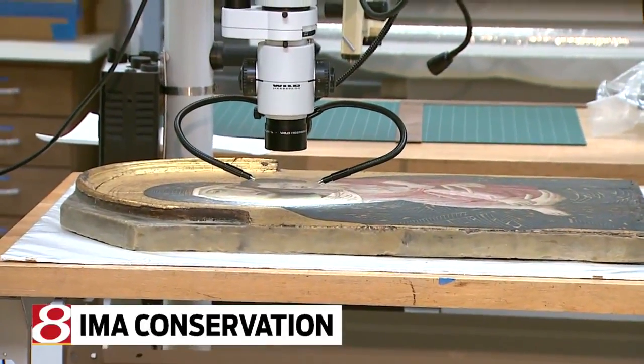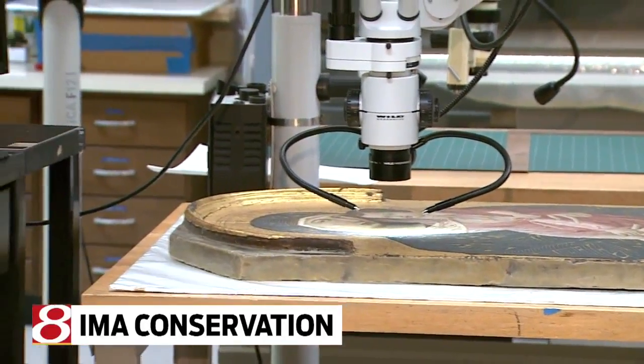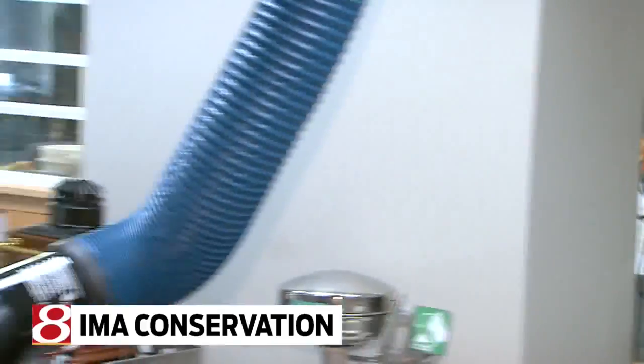Tell me the difference between — maybe the questions — restoring a painting and conserving a painting. Is there a difference? Yes. We prefer the word conservation because our goal is to make things last as long as possible. Restoration implies that you can make it look like new, and that's not always our goal, nor is it always possible.